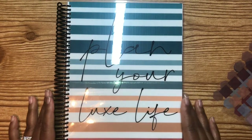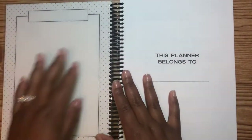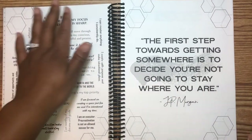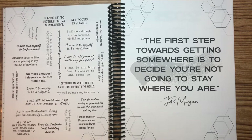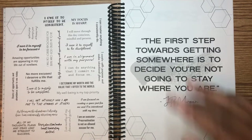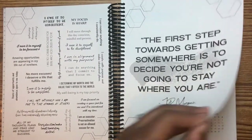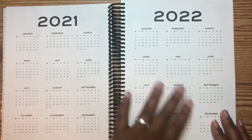We got a coiled planner, guys, and I cannot wait. Let's go ahead and open it up. It looks like you can write on the cover as well. Of course you got your "It Belongs To" page, we got our affirmations, we got a quote to start us off. The first one says: "The first step towards getting somewhere is to decide you're not going to stay where you are." So here's our monthly overview for 2021 as well as 2022.